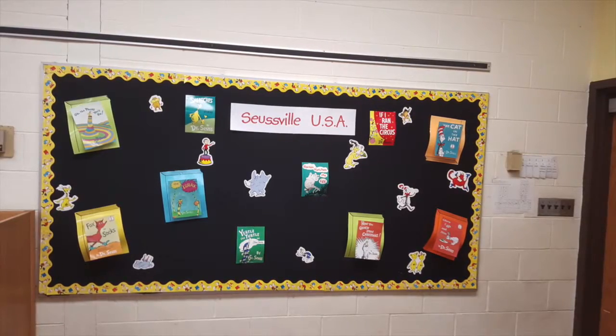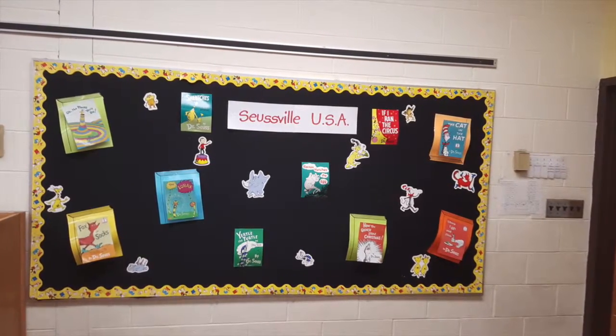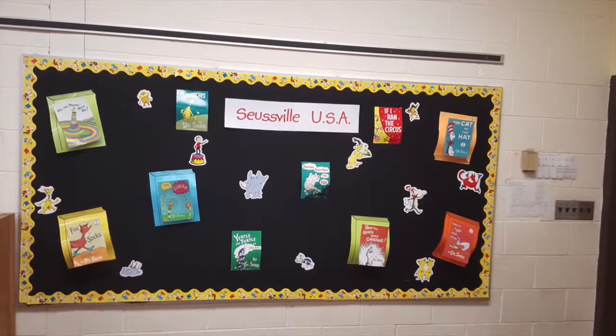When you walk in, you will see a bulletin board displayed with information for the month or with student work we have created in the library.